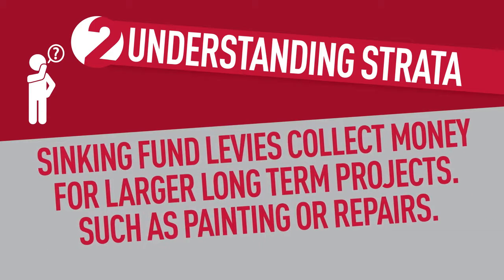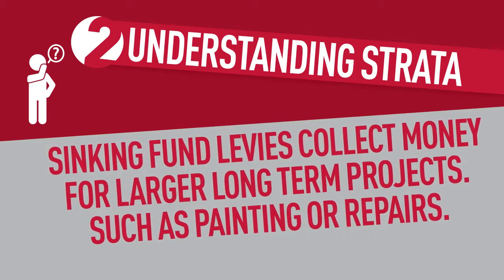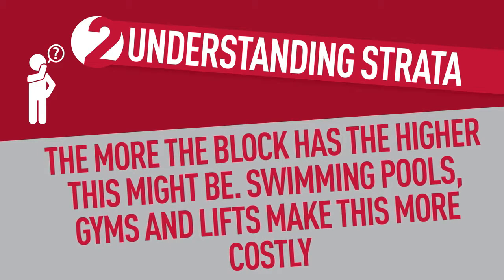Sinking fund levies collect money for larger long-term projects such as painting the building or building repairs. The more things your block has, the higher this might be — swimming pools, gyms and even lifts might make this more costly.